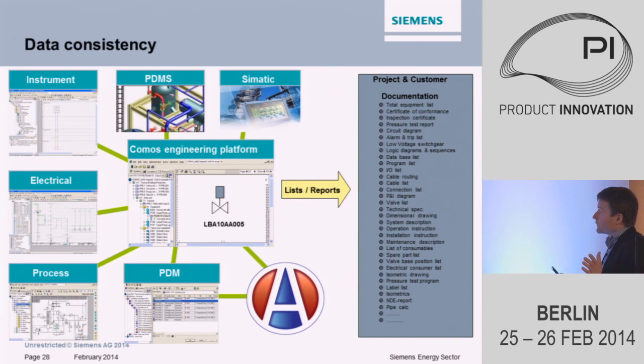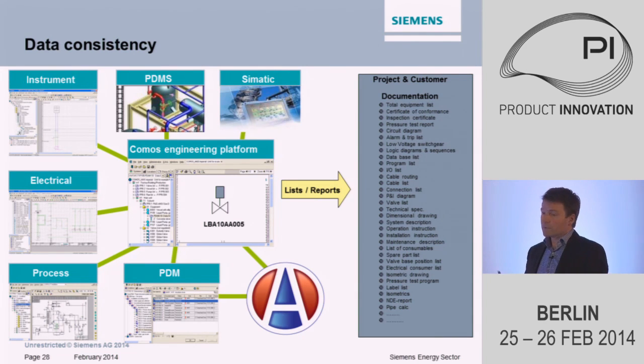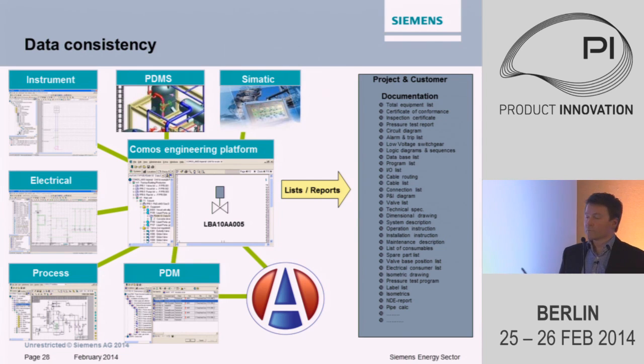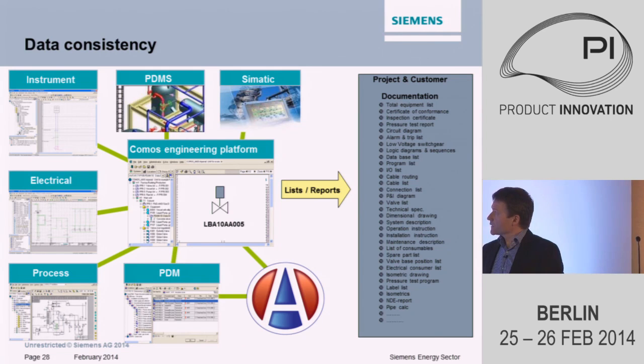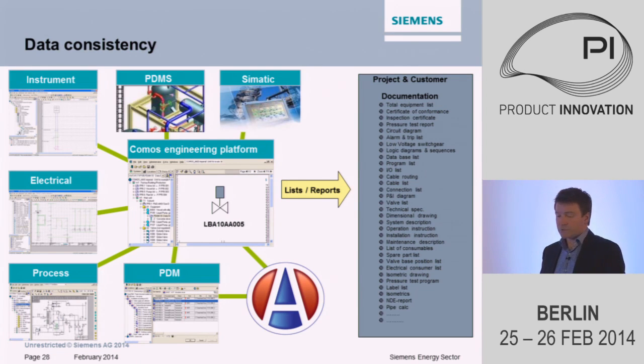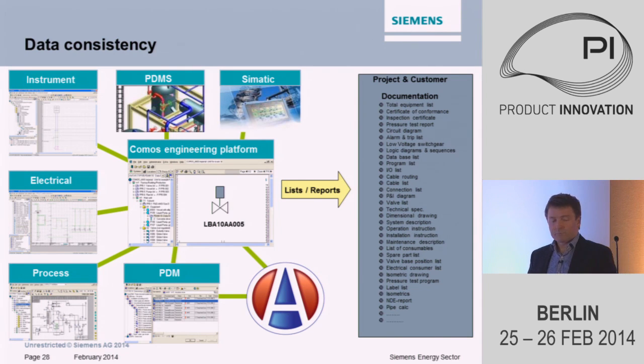Everything is about data consistency — making sure we have correct information in all systems. We made an example: we took a valve on the turbine and identified how many documents we had described that valve in. We found out it was 45 documents. You can imagine how much work it is when you find out you have put in the wrong data for that valve — you have to go through all of those. But when we work to share information instead, we just have to update it once and share it via ShareSpace to our sub-suppliers, who immediately have the right information.